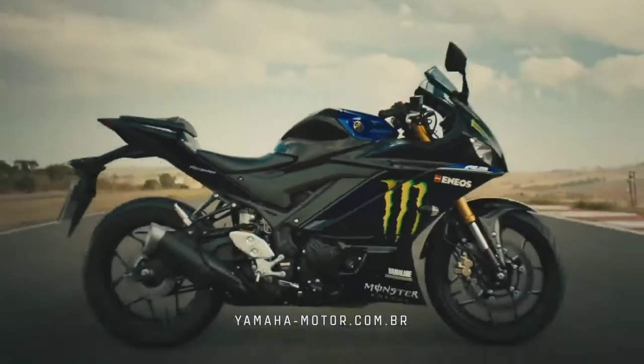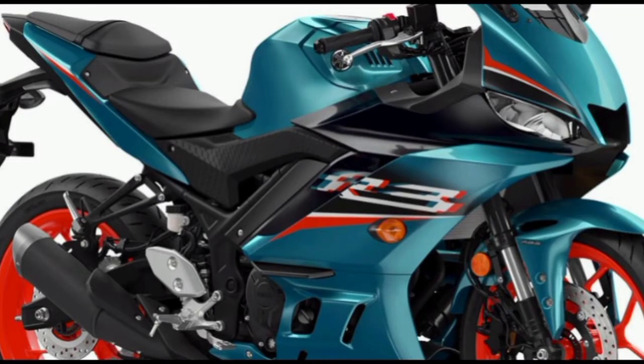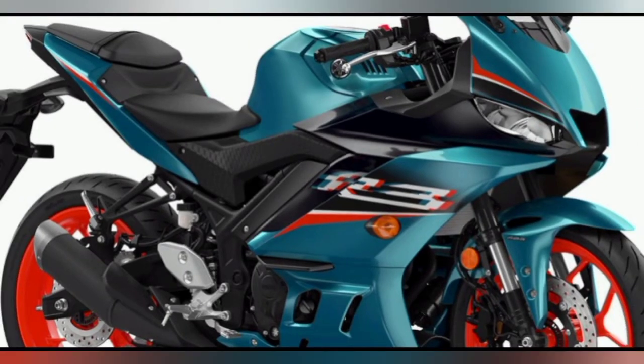Six-speed transmission: a smooth-shifting six-speed gearbox ensures the rider always has the right ratio, whether riding through tight canyon corners or racetrack straightaways.